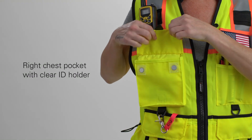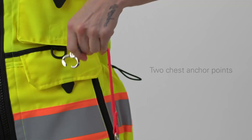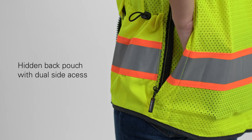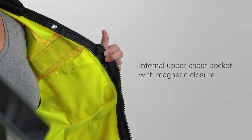A right chest pocket with a water-resistant retractable clear ID holder with magnetic closures, and two chest anchor points. A hidden back pouch pocket with dual-sided access, and an internal upper chest pocket with magnetic closure.